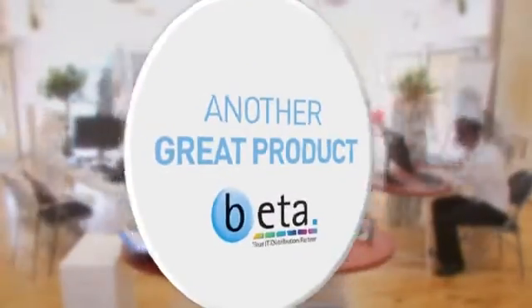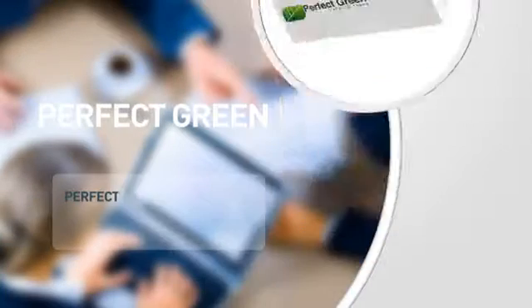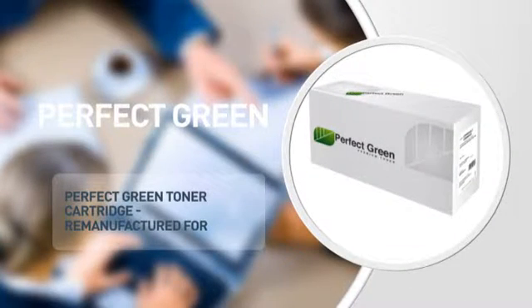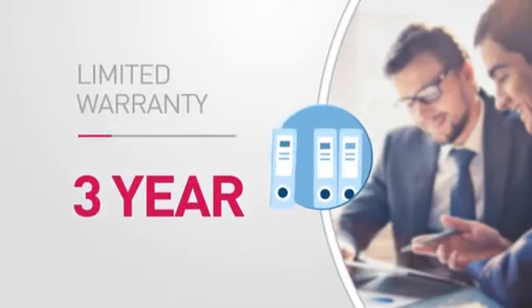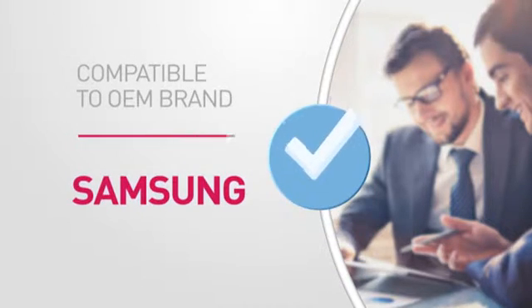Here's another great product from BETA, in stock and ready to deliver to you or direct to your customer. A printer cartridge from Perfect Green, featuring a comprehensive warranty for peace of mind and compatible with the following original brand product.